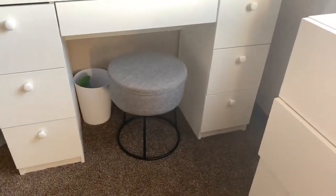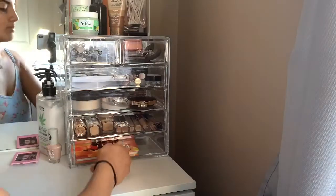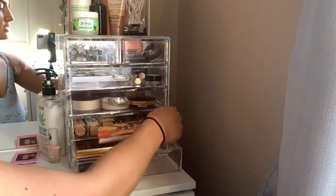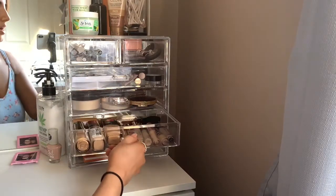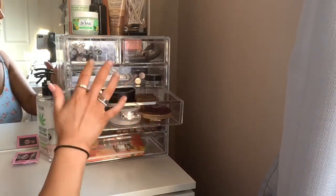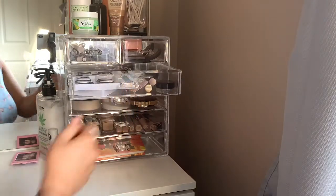So let's get into what is on top first. I have a nice huge mirror, and to the right of me I keep all of my makeup — small eyeshadow palettes and bronzer palettes. Then I keep all of my foundations and concealers in this one. And lots of powders and bronzers in here.